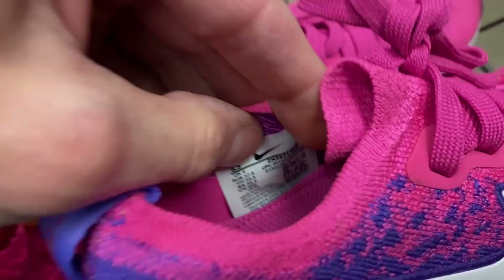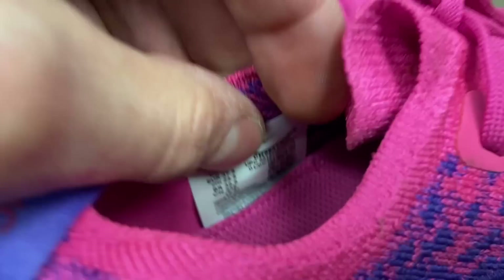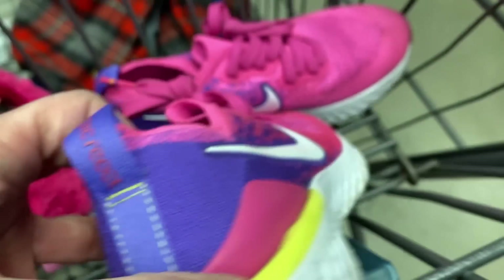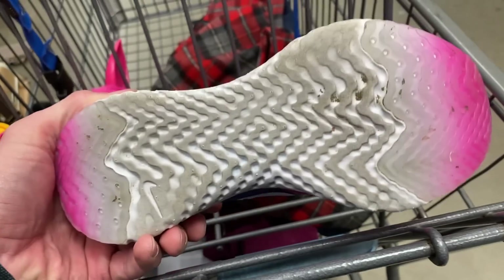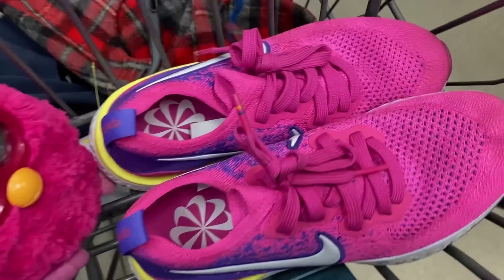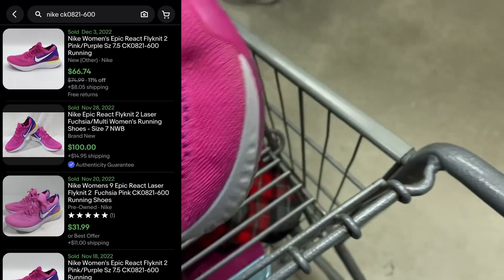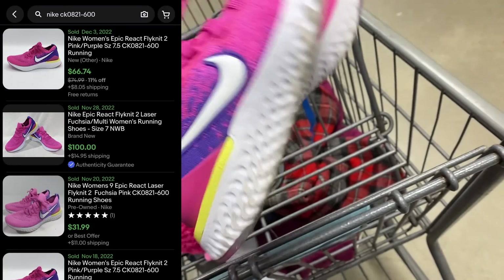I'm also going to grab these shoes — pretty vibrant color Nike Epic Reacts, women's size six and a half, in great condition. Check the soles: still a little translucent toward the toe and heel, and the insoles are crispy clean. I'll touch these up a little bit, put $30 on them, and they'll cost me $5.